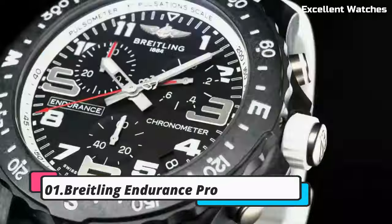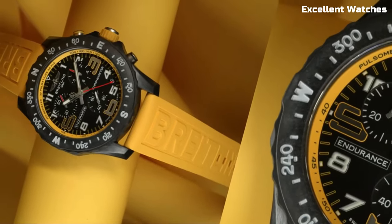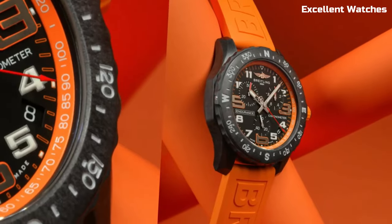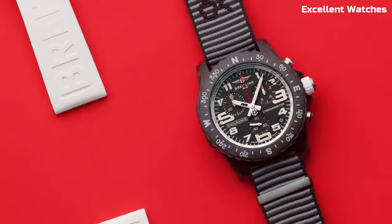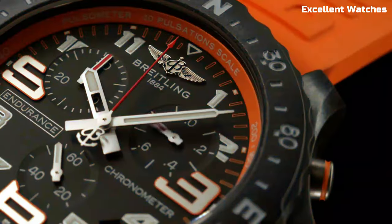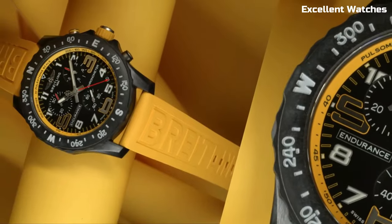Number 1: Breitling Endurance Pro. The Breitling Endurance Pro is a high-performance sports watch designed for athletes and adventurers. Encased in lightweight yet robust Breitlight material, it's incredibly durable and comfortable for active wear. Its standout feature is the precision super quartz movement, providing unparalleled accuracy and performance. The watch also includes practical features like a chronograph, bidirectional rotating bezel, and a vibrant dial with easy-to-read markers.